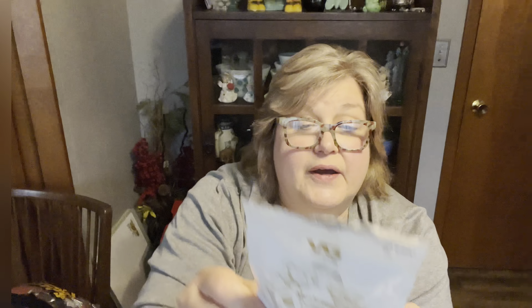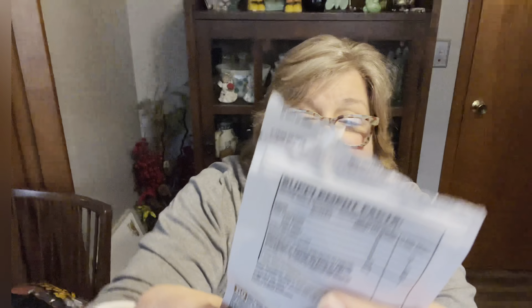There was also a mushroom complex — Scott has already started taking these to improve memory, focus, and a healthy brain. They have a whole blend of different mushrooms, 14 gummies, expiring in 2024. And then turmeric, ginger, and black pepper gummies, which are always good for joint pain — also expiring in 2024. I grabbed both of those.